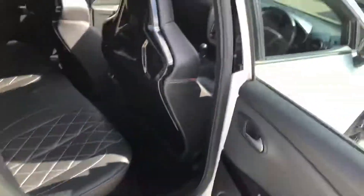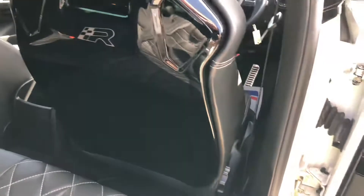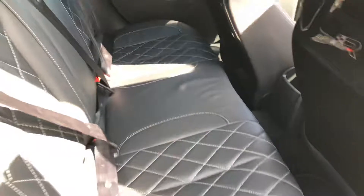The first thing you'll notice is the R badging in the lovely sports seats here — diamond stitched, quilted leather throughout. It's still a practical car, still got ISOFIX points and electric windows all around.